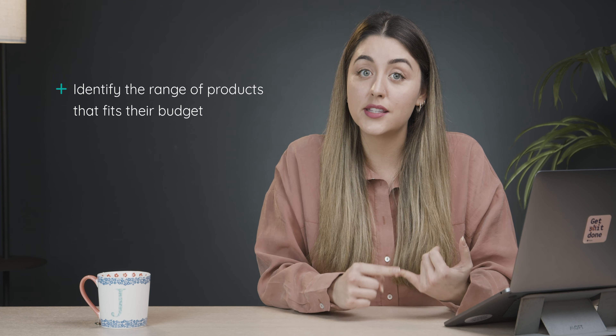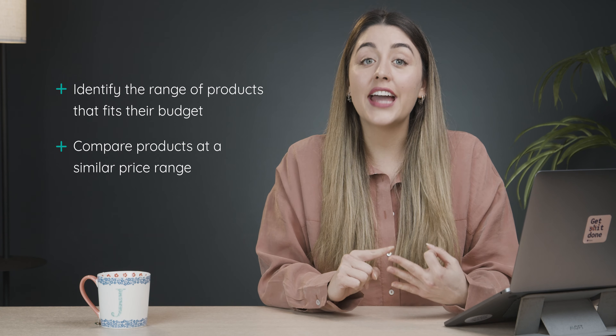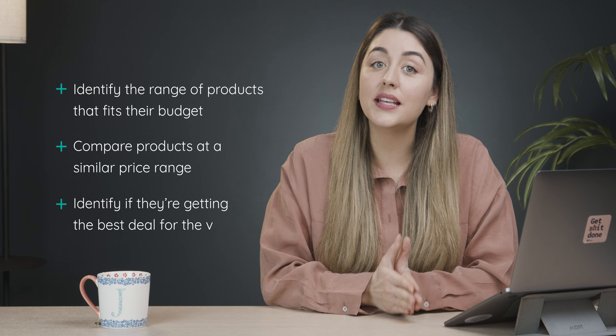Price. This should come as no surprise, but price is a huge factor when making purchases. Having a price filter helps buyers easily identify the range of products that fits their budget, compare products at a similar price range, and identify if they're getting the best deal for the value. And this isn't limited to a specific product type or industry. The Baymart study mentioned earlier found that 80% of shoppers applied price filters regardless of the type of product that they were looking at.